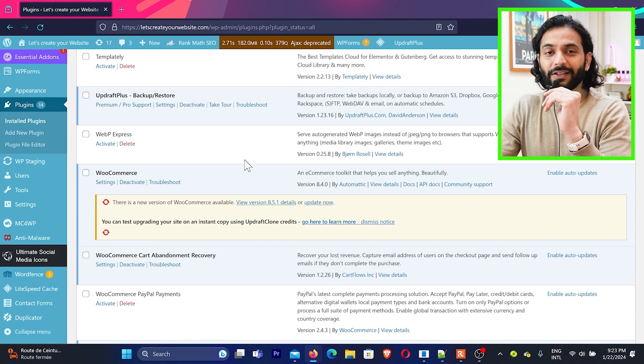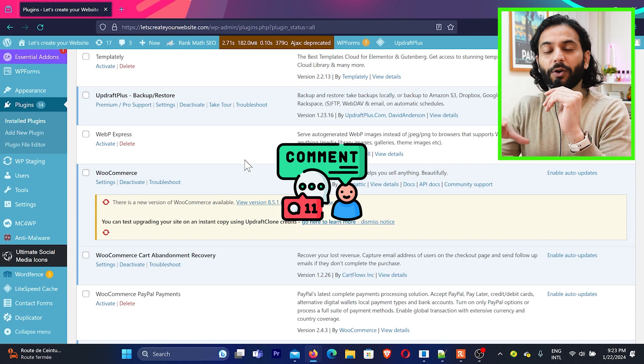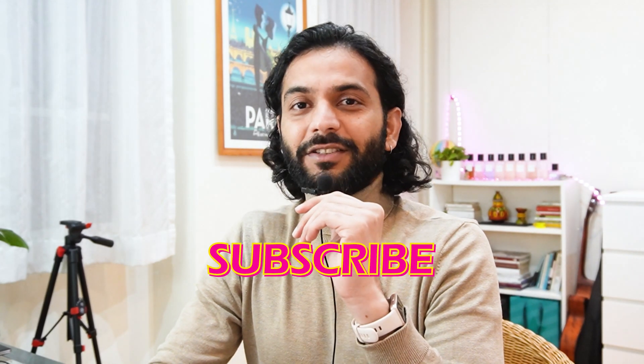If you want my recommendation for good hosting, check the description of this video. Let me know in the comments how many plugins you deleted and how many you currently use. Do you think there's a set number of plugins you should use, or not? And if you're facing issues with pages not being indexed on Google, check the video on your screen.